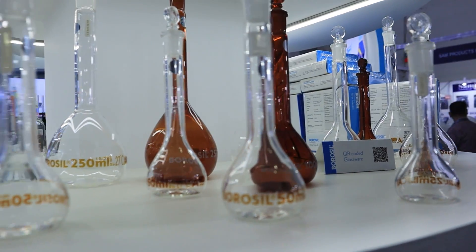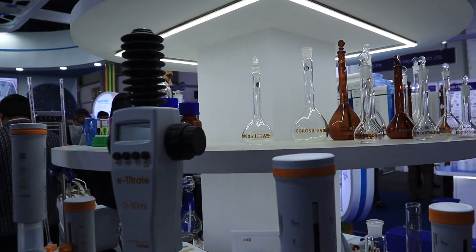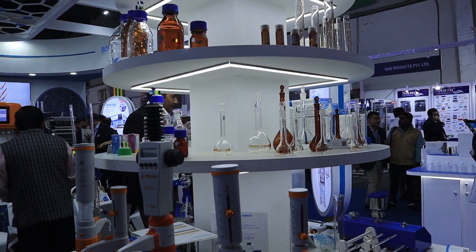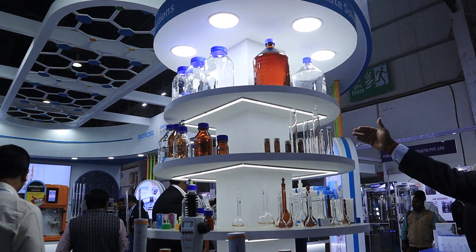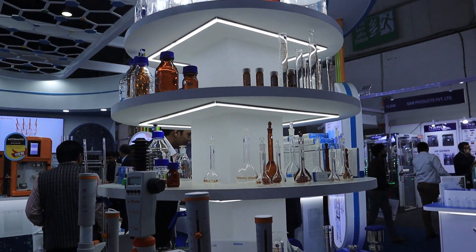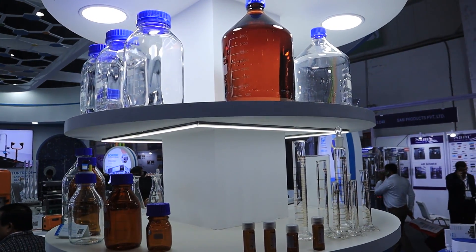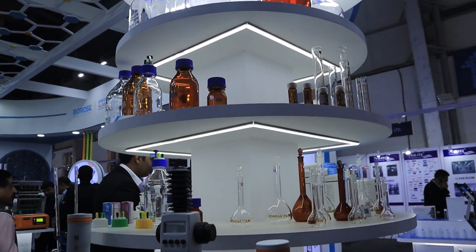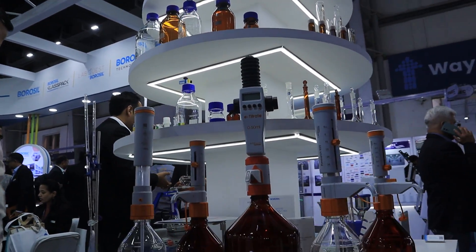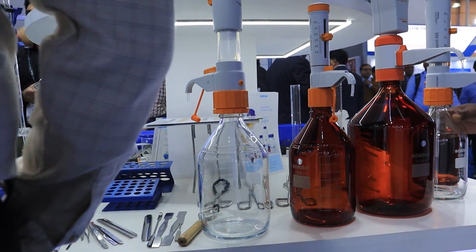You can see all our bottles used for many applications in the pharma sector. We have a lot of calibrated ware, for which we have a fully automated calibration facility in our Baruch plant. One of our recent launches — about two years ago — was bottle top dispensers.